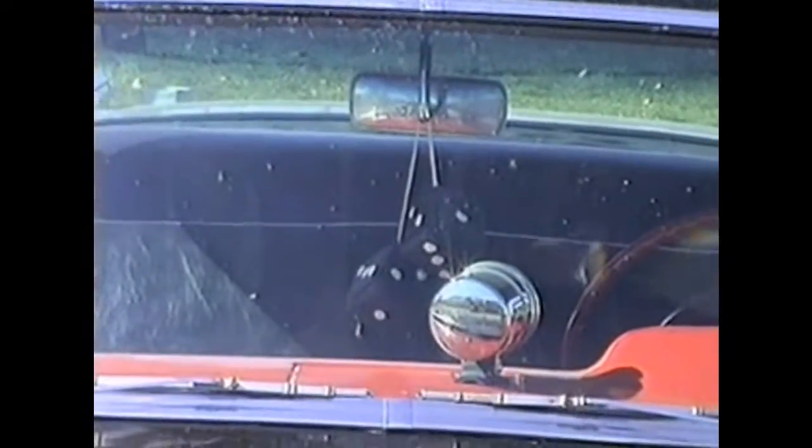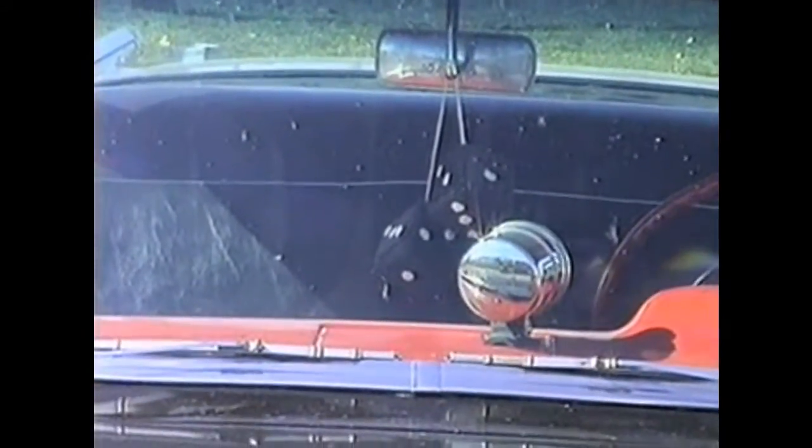I guess that must be a standard feature on these Chevys — we saw it on Mike's Buick earlier too. They're really busy.